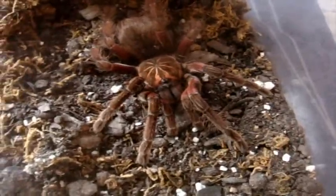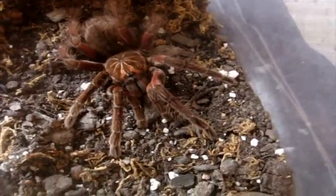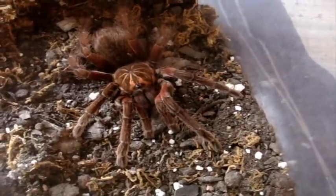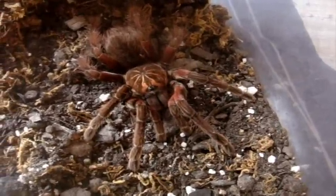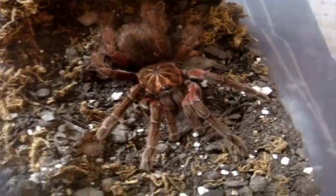Here's an update on Nicola, my unfortunately only surviving Pamphobeteus platyomma. That big female passed away not too long ago, as you have heard. Now he's in pre-molt finally. So this one's actually going to mature out. I'm kicking myself because she died.